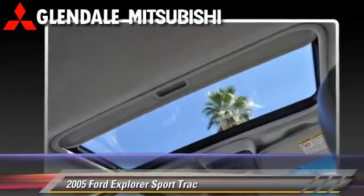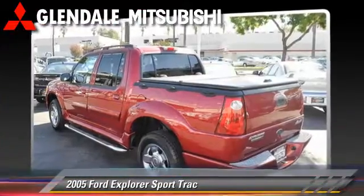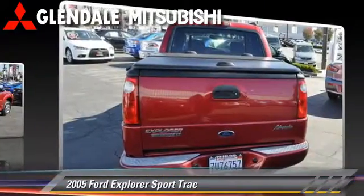Comfort and convenience features include a roof rack and a CD player. Give us a call to schedule your test drive today.